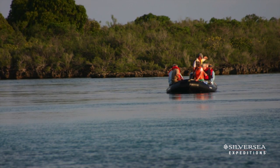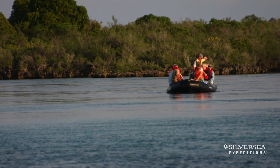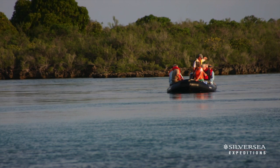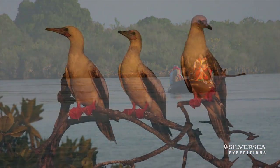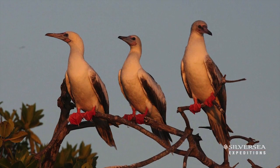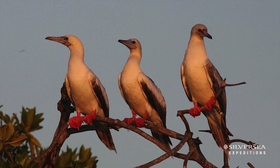Exploring with our zodiacs you get an opportunity to see some of the tens of thousands of frigate birds and other bird species such as red-footed boobies that make Aldabra their home. Definitely worth the two days.